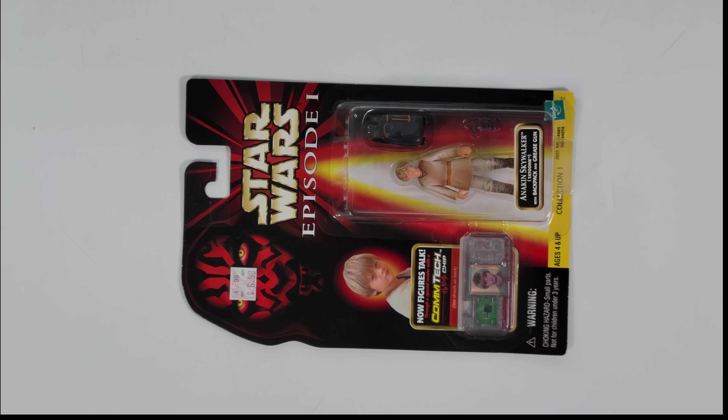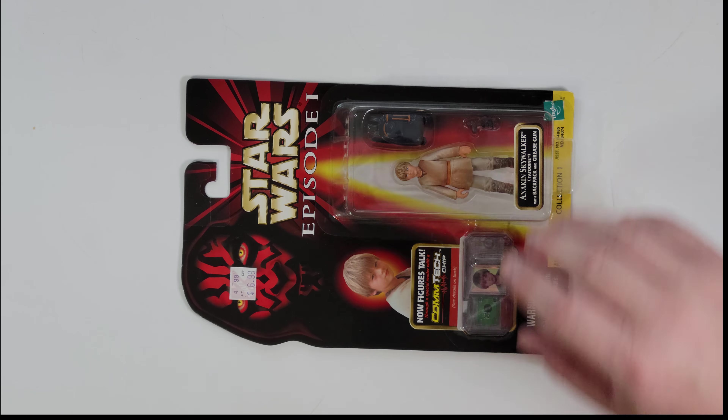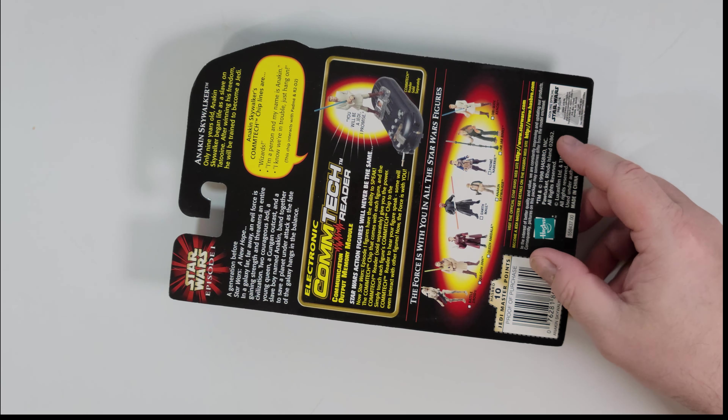We have Anakin — little Annie — right here. Young Jake Lloyd. I'll flip it over so you can see the back.